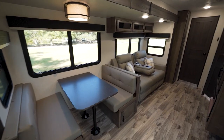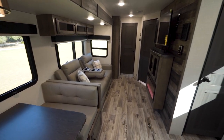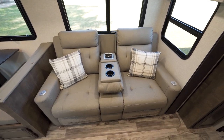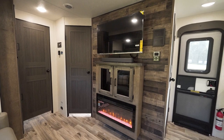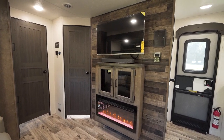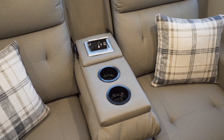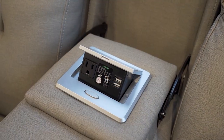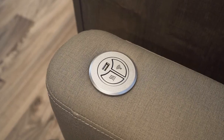As we push back towards the front of the camper, we end up in our living room area, where we have theater seating directly across from our entertainment center. This theater seating is really sweet in the sense that it has all sorts of plugs available — USB ports, cup holders, and a 110 outlet. And if that wasn't enough, there's heat and vibration built into these.